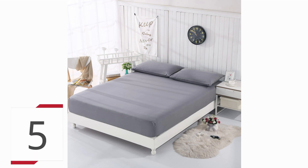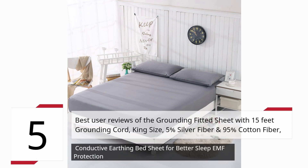5 Best User Reviews of the Grounding Fitted Sheet with 15-feet Grounding Cord, King Size, 5% Silver Fiber and 95% Cotton Fiber, Conductive Earthing Bed Sheet for Better Sleep and EMF Protection.